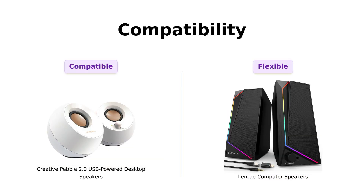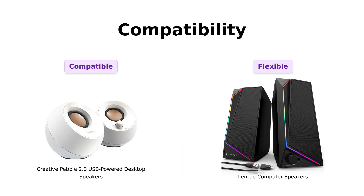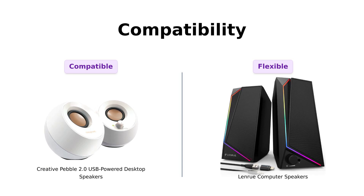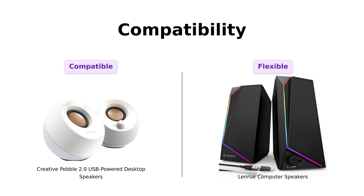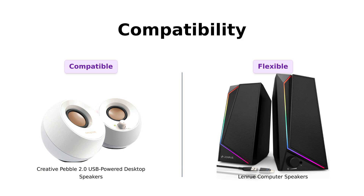Lastly, compatibility. The Pebble plays nice with computers and laptops without fuss — reviewers find it very user-friendly. But the LanRue is like the social butterfly of speakers: it works with Windows, Mac, and Linux. Basically, if you can plug it in, it's there for you. Users appreciate its compatibility with various devices, although some have experienced connection issues. Overall, if you want straightforward compatibility go for the Pebble, but if you want more options the LanRue is ready to party.